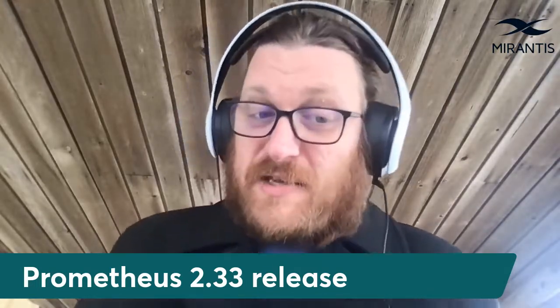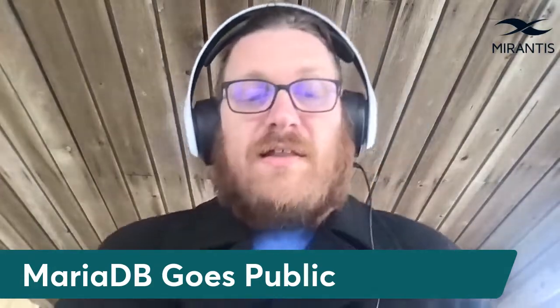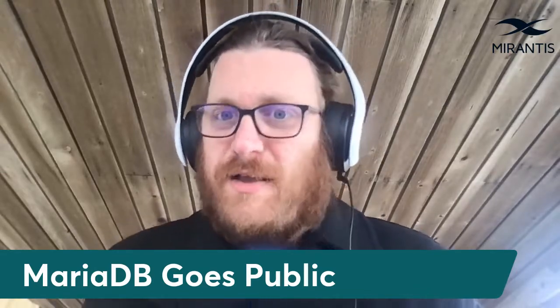And speaking of databases, the open source relational database MariaDB saw a different sort of release this week as the MariaDB Corporation announced an IPO through a SPAC. As MariaDB is a fork of MySQL, this will mark the second time developer Michael Wydenius' core technology has gone public — quite an impressive feat.